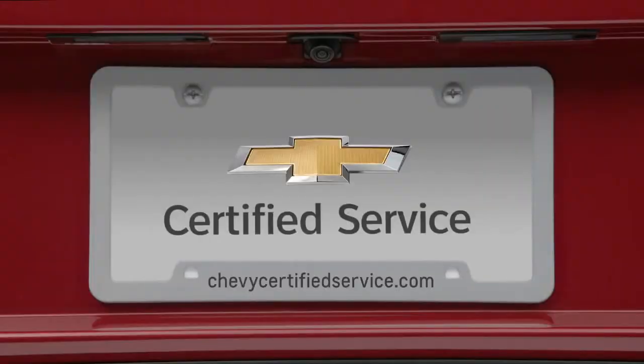No, I can't. Chevy Certified Service, only at your Chevy dealer.